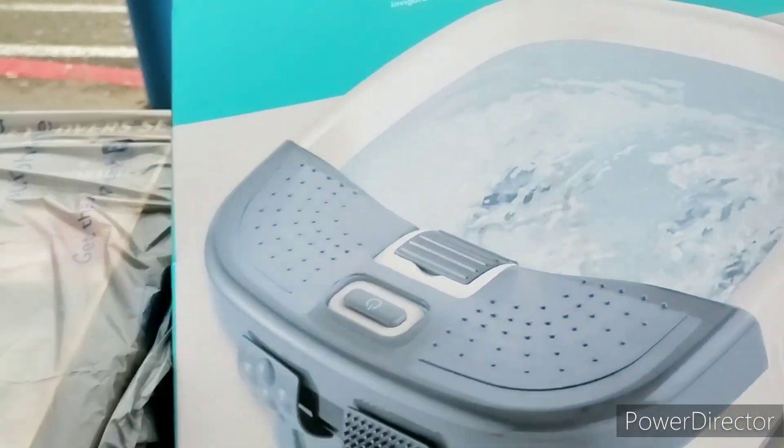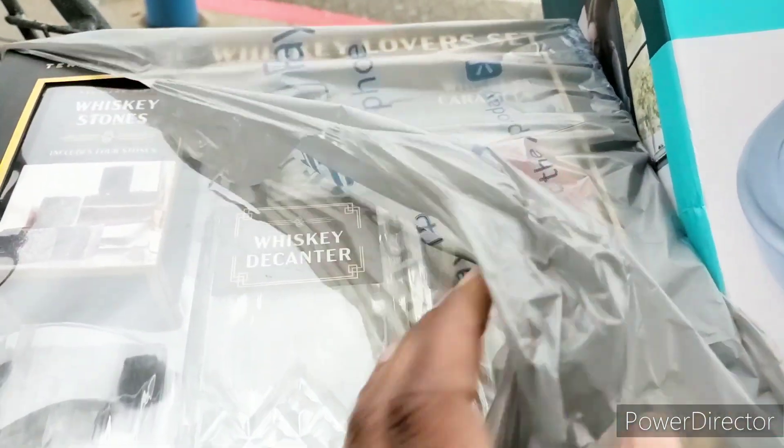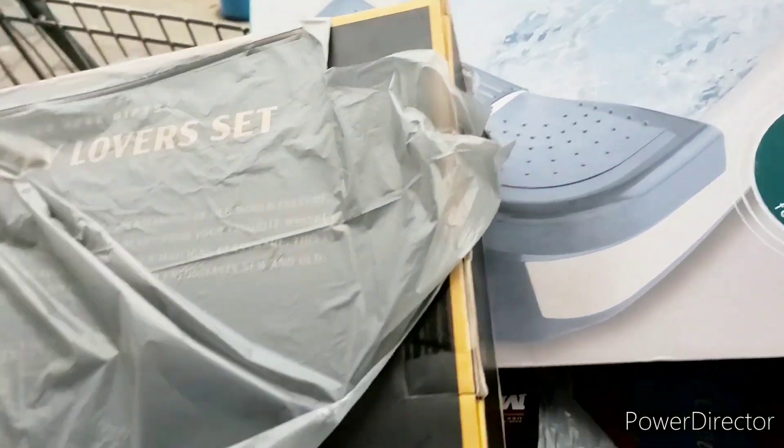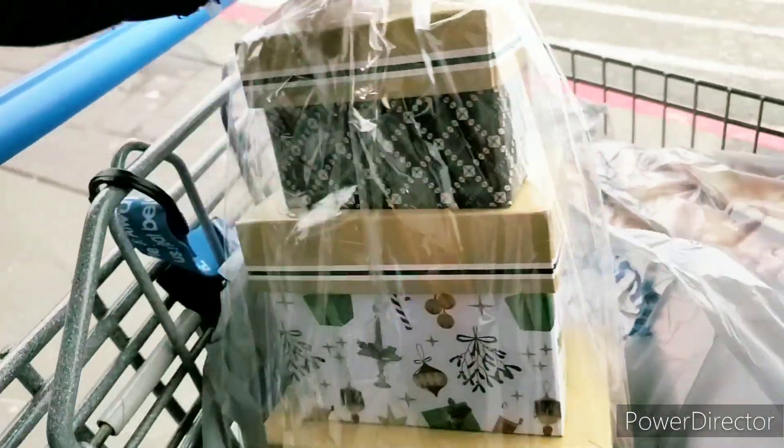I got something and Henry got something too — he is hyped about this. Let me show you that UPC — $3 and change. So for both of these you pay like $8 and change. I don't know how much this originally was but it definitely wasn't $3. This also came off with food stamps!